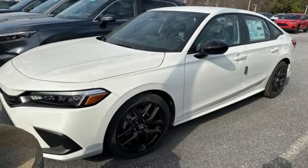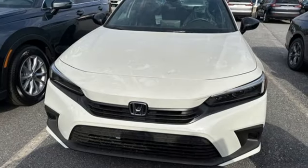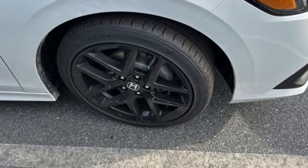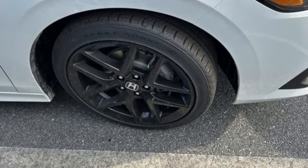It's a Honda, so longevity comes standard. They say a journey of a thousand miles begins with one step. Well, in this case, it begins with a test drive. Start your next adventure today.